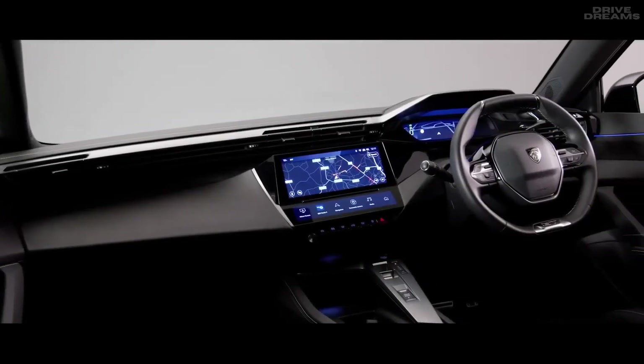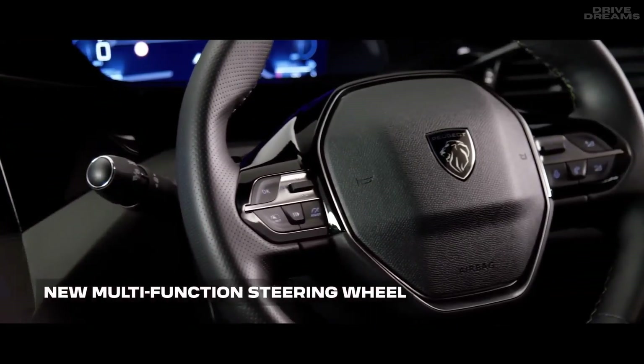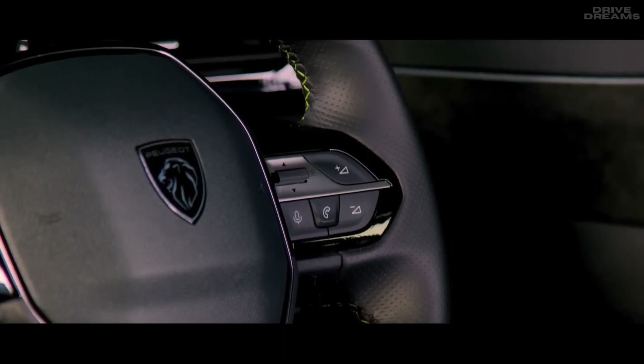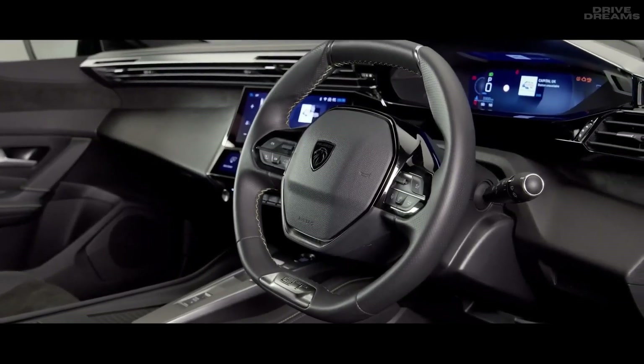The new 308 benefits from Peugeot's next generation i-Cockpit interior and infotainment system. The new multifunction steering wheel gives you easy access to the advanced driving aid systems, mobile phone and media functions, amongst other features. From GT trim, you can also enjoy the comfort of a heated steering wheel as standard.